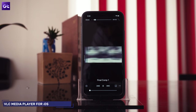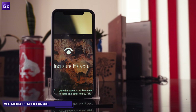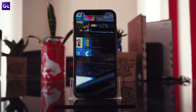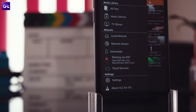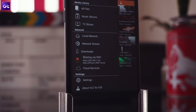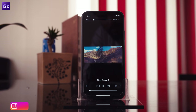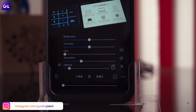Then we have VLC, one of the most popular open source video players out there. It has a minimal design and includes support for a vast majority of audio and video formats, which justifies its popularity. It also allows you to transfer media to your iPhone through iTunes sync and Wi-Fi share. The controls are easy to get a hang of and include some cool features that let you change the brightness, contrast, hue, and saturation of videos.